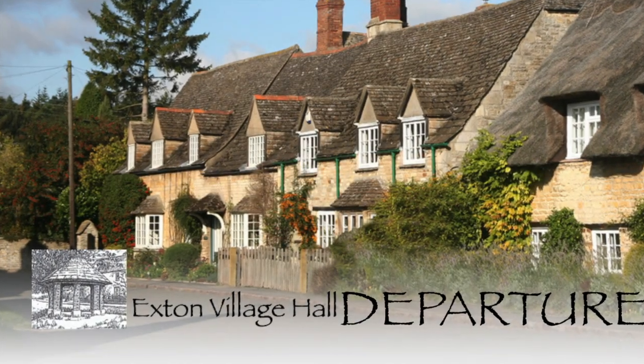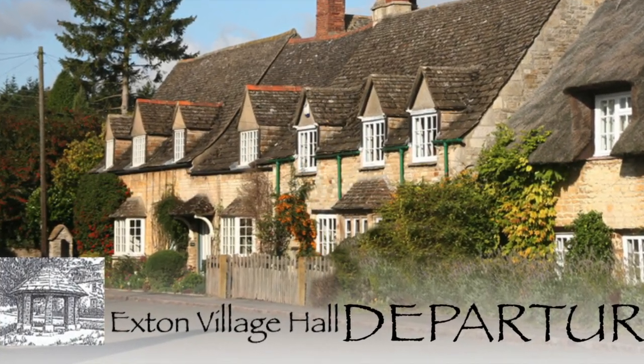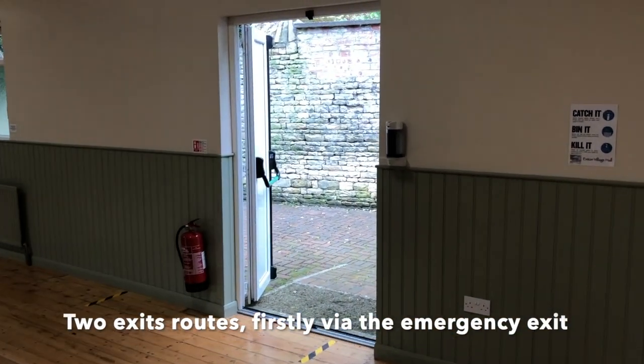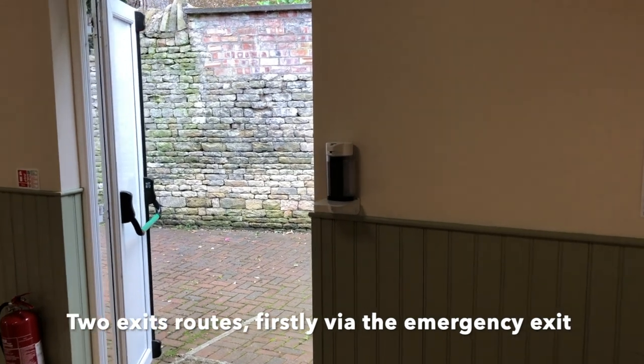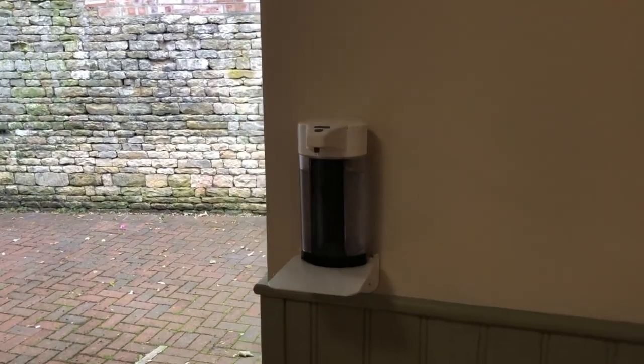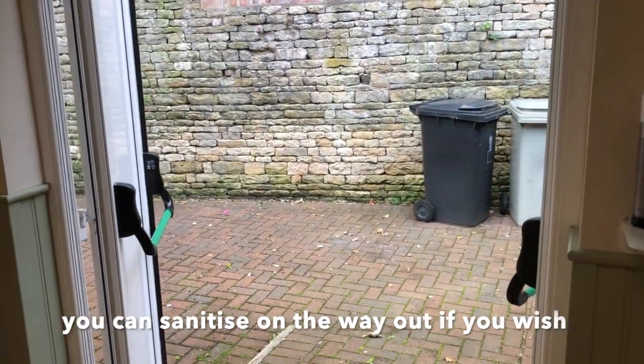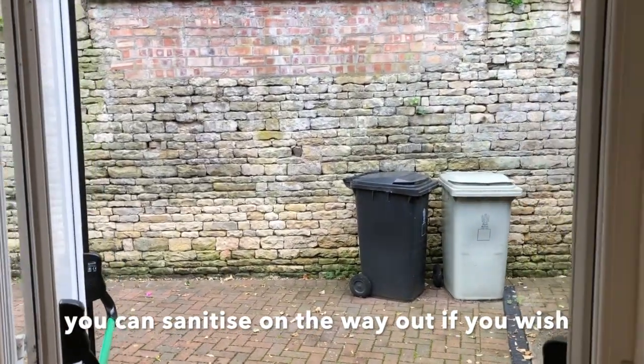As for the dryer, unfortunately you'll have to handle the door to get out. Now, two exits: your host will open the fire door, and if you wish you can sanitise on the way out. Of course there's the main exit as well.